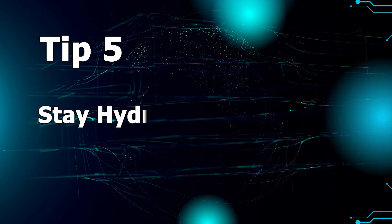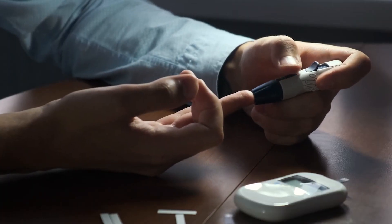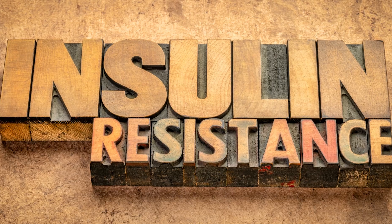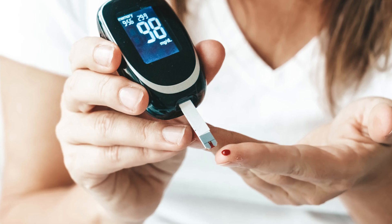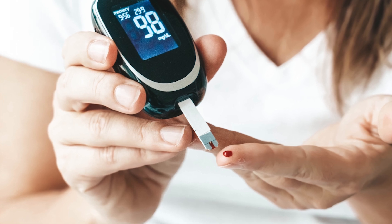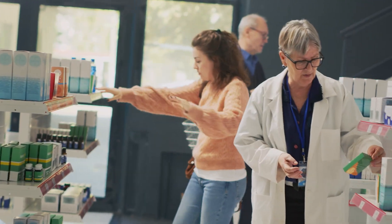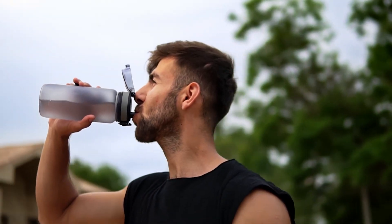Tip 5: Stay hydrated. When you're dehydrated, your blood becomes thicker, making it difficult for your body to transport insulin to help regulate your blood sugar. This can indirectly affect your insulin resistance. Aim for at least 2-3 liters of water per day to help keep your blood glucose levels more stable. Some common signs of dehydration are fatigue, headache, dizziness, and dry mouth or lips. Pay attention to these cues from your body and drink up when you feel thirsty.